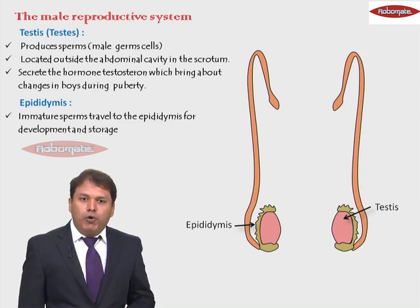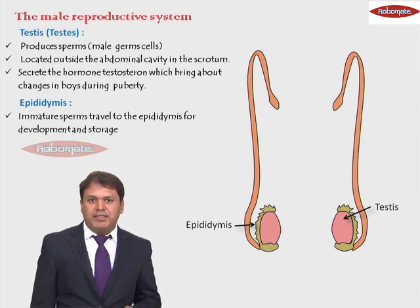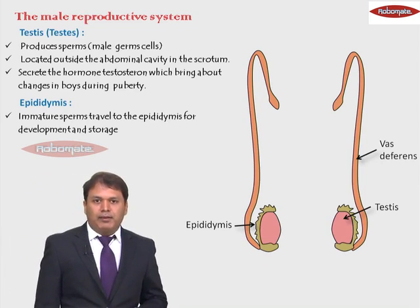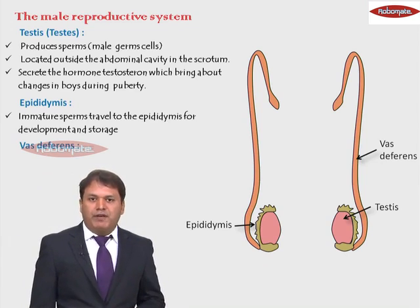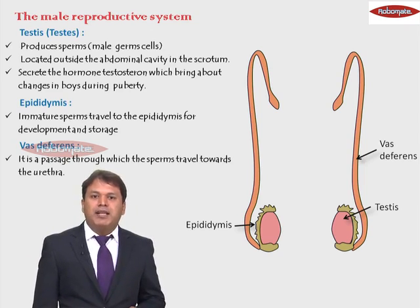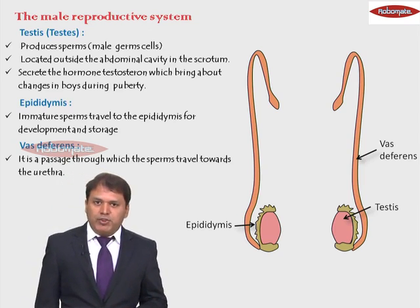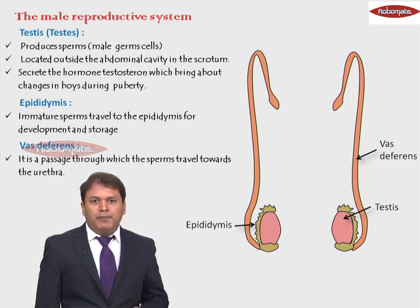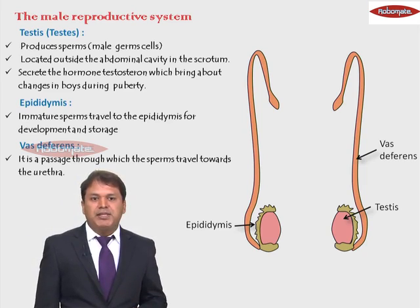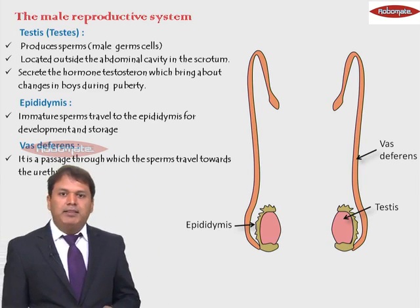The next tube-like structures that come out from the epididymis are thin tube-like structures known as the vas deferens. The function of the vas deferens is that it is a passage through which the sperms travel towards the urethra. Urethra is the internal part of the penis through which the sperms come out. The vas deferens carries the sperms from the epididymis to the urethra.